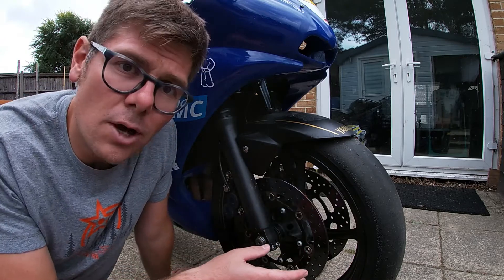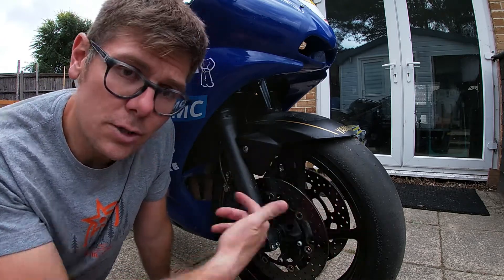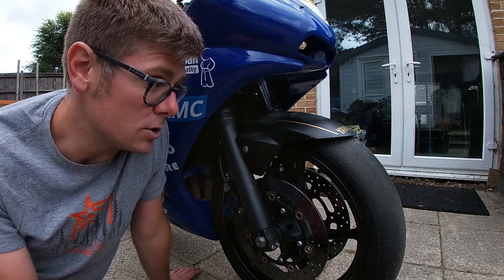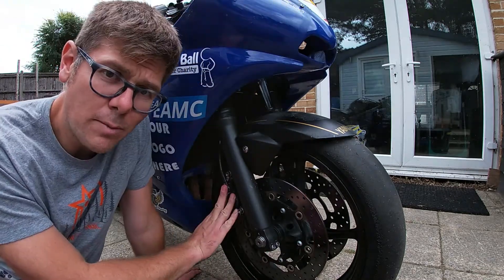What is cool is they're bi-directional, so you can turn the tyre around and it works the same either way, which gives you a little bit more life on the tyre.